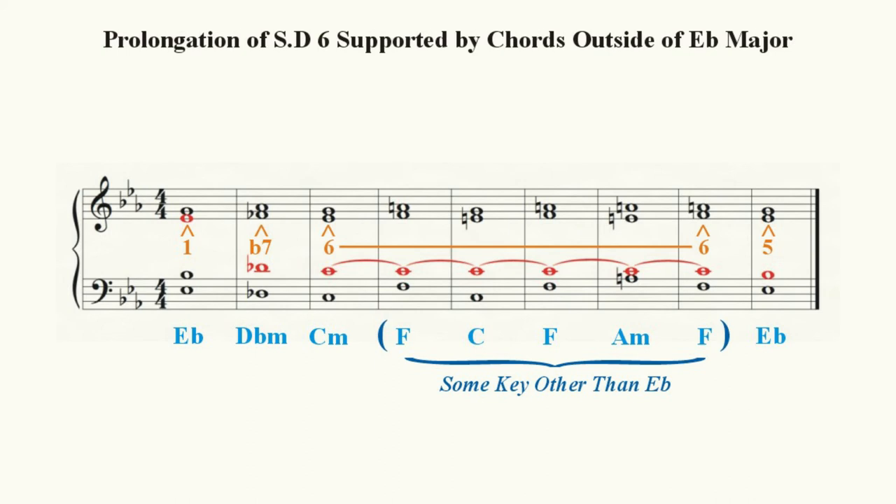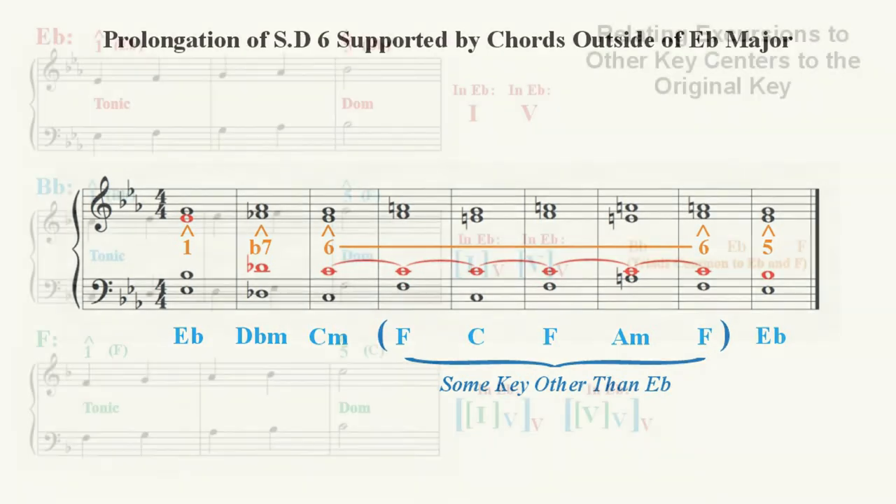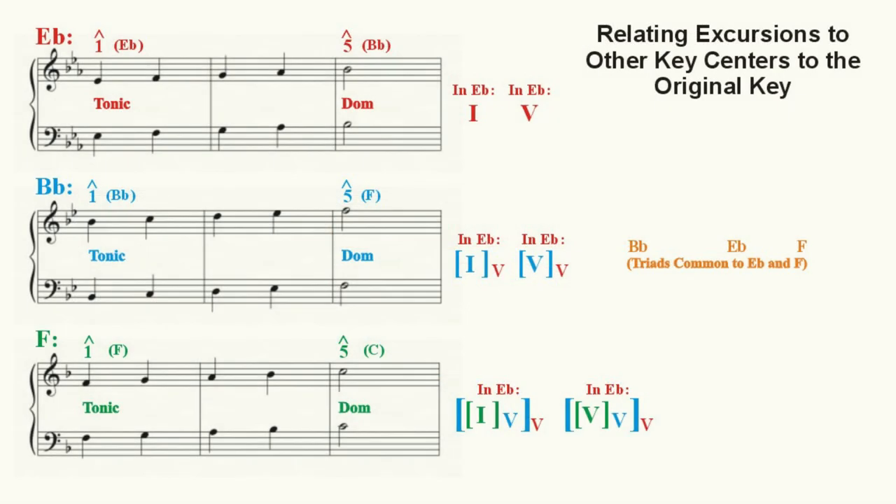Notice that our prolonged tone of C natural is common to every triad in this new chord succession. When we call this an excursion to a related key center, just how exactly is E-flat major related to F major? The key signature of E-flat major contains three flats — B-flat, E-flat, and A-flat. The key signature of F major contains only one flat — B-flat. There are no common chords between the keys of E-flat major and F major; therefore, there must be some intermediate key that contains triads common to both.